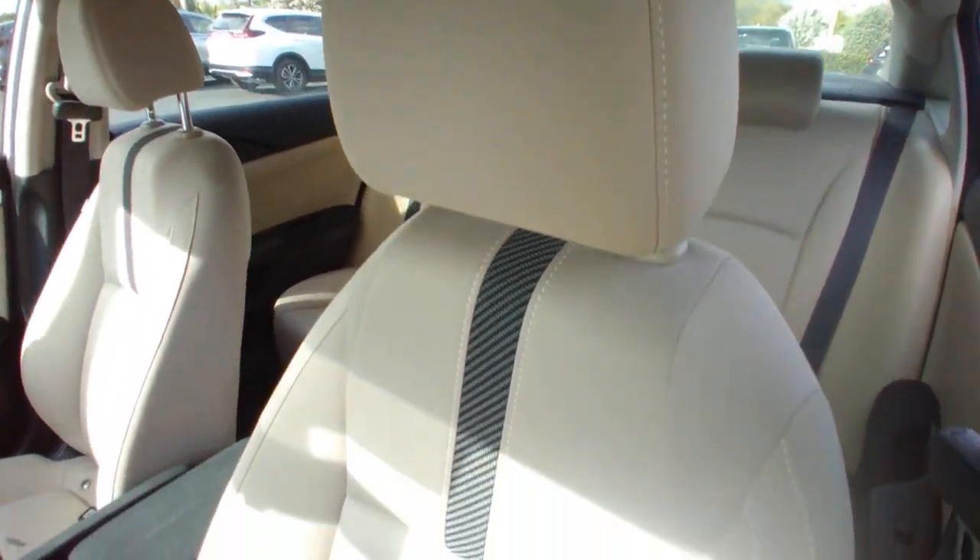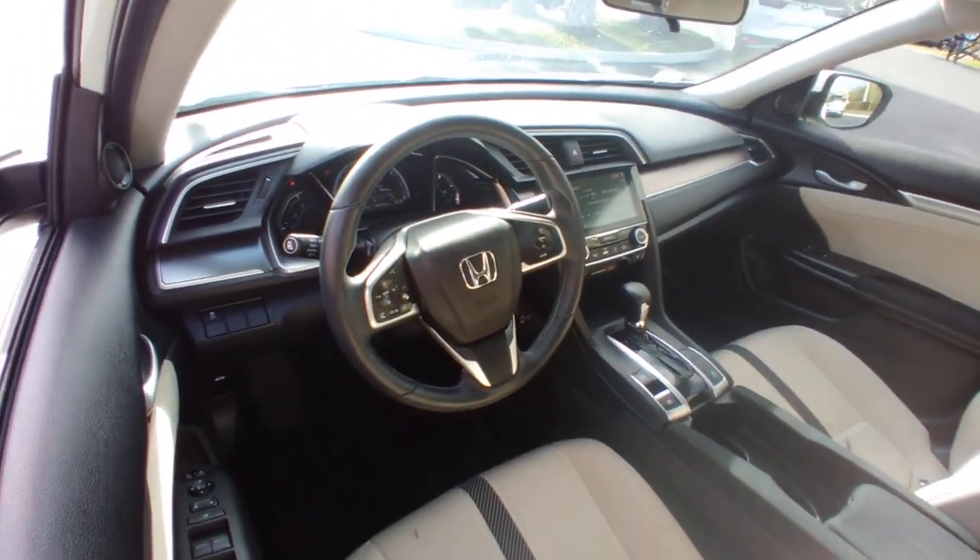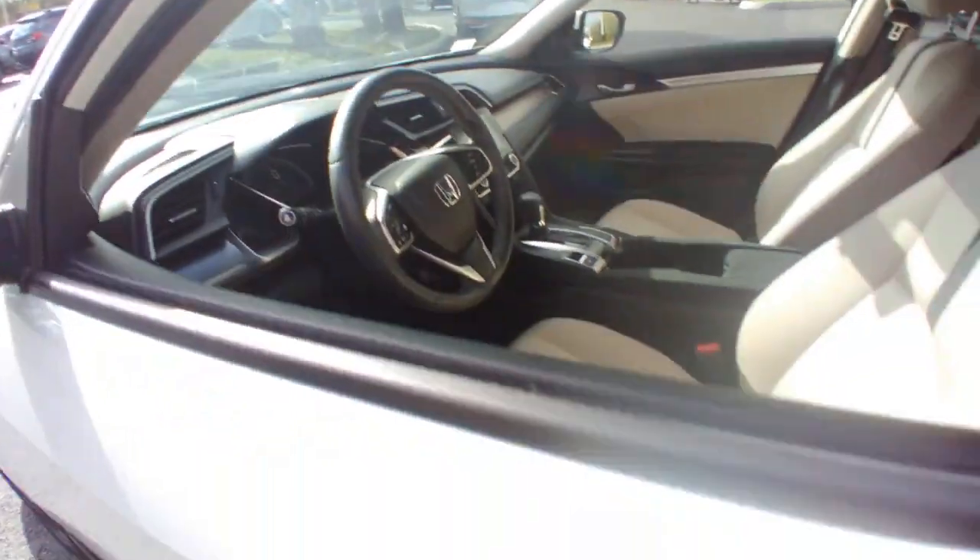These are just some of the great options this vehicle comes with: Sun/Moonroof, Keyless Entry, Backup Camera, Keyless Start, Satellite Radio.